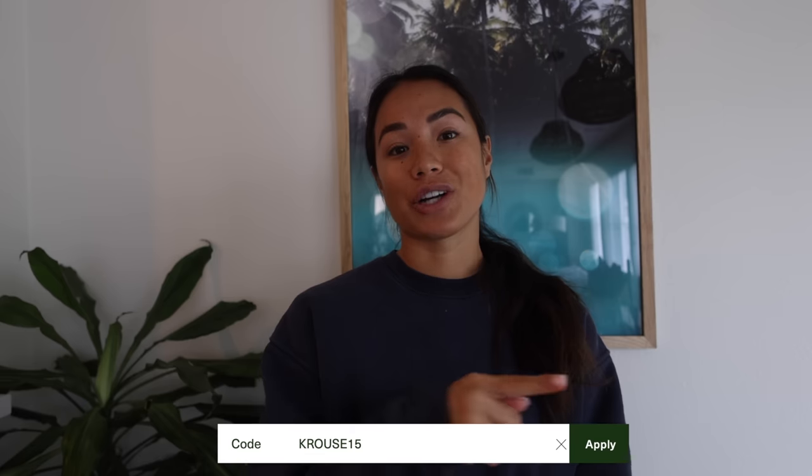Seed is safe to take with other supplements, so it's really a no-brainer. You just reach for it first thing in the morning, have it on an empty stomach, and go about your day. If you're interested in getting 15% off your first order of DS01 Daily Symbiotic, use code KRAUSE15 and I'll make sure to include all the information down in my description box.